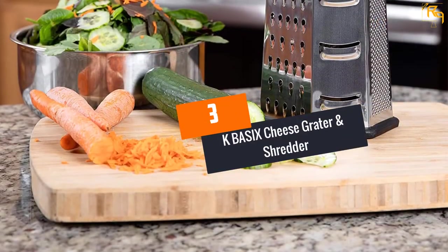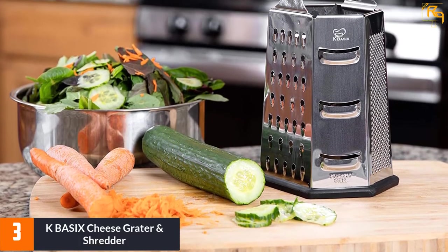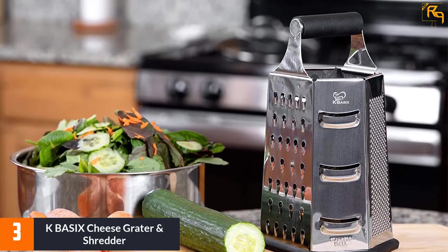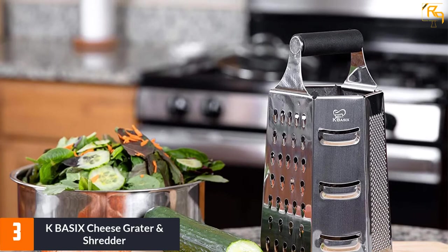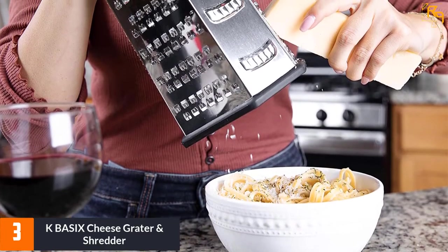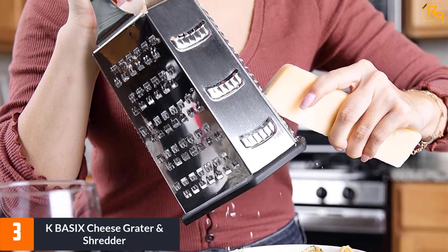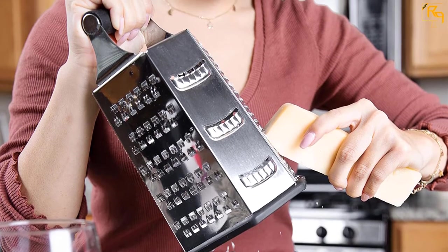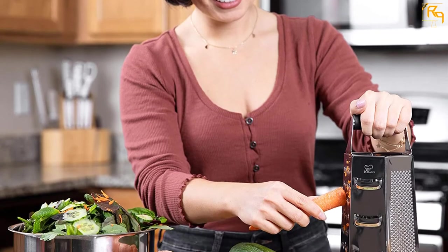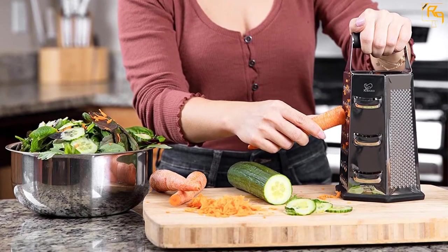At number 3: the K-Basics Cheese Grater and Shredder. It is quick and easy to use with a wide range of foods, including vegetables, fruits, cheeses, and chocolate, among others. This cheese grater comes with four different graters — coarse, medium shred, fine shred, and a slicer. It has stainless steel construction for a long service period without rusting, and it is also easy to clean after use, being dishwasher safe. The cheese grater comes with sturdy stainless steel blades that are ultra sharp to ensure a long service period before getting a replacement.